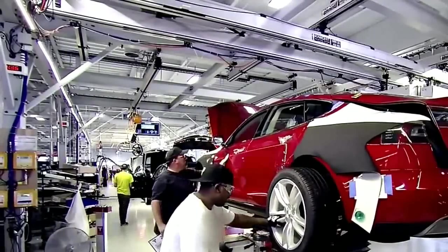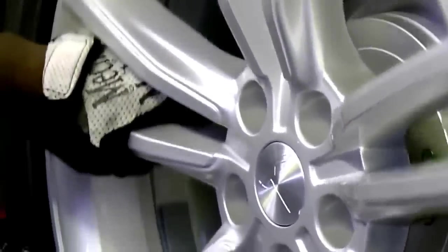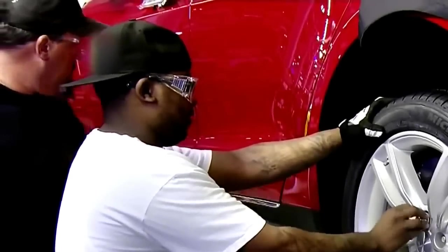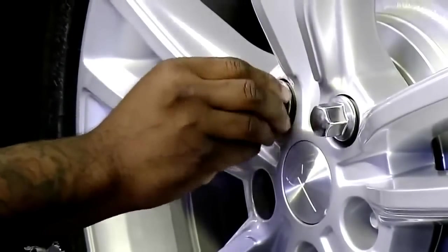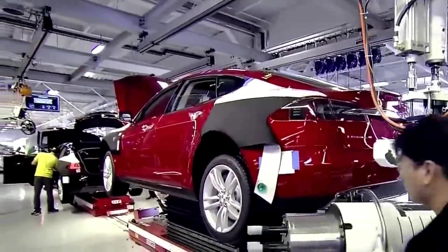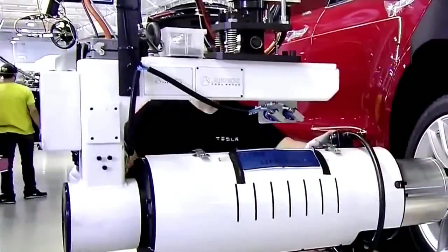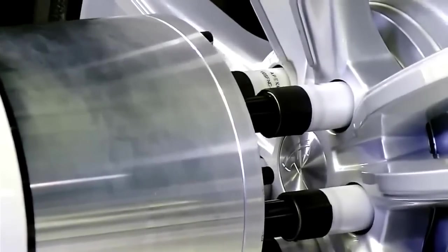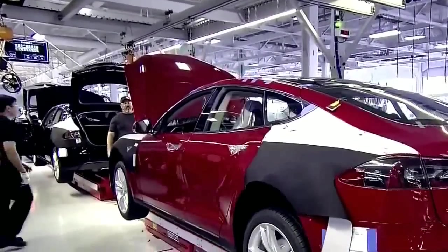Technicians mount the 19-inch forged aluminum wheels. In conventional cars, the internal combustion engine provides the power to turn the wheels, but most of that power is lost to heat, friction, and tire rolling resistance, leaving a drive efficiency of 35% at best. Thanks to its incredibly efficient drive unit and sleek aerodynamic design, the Tesla Model S has a drive efficiency of nearly 90%.